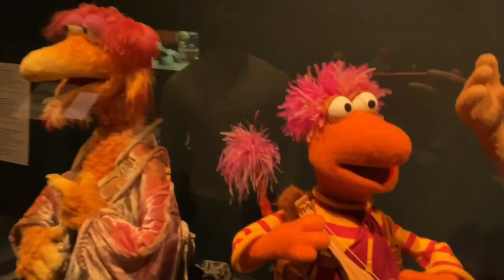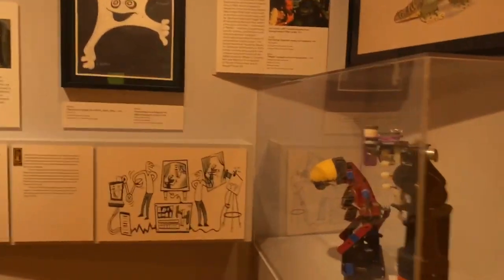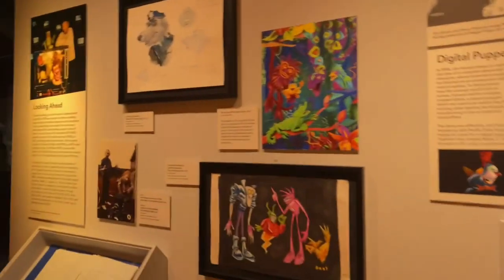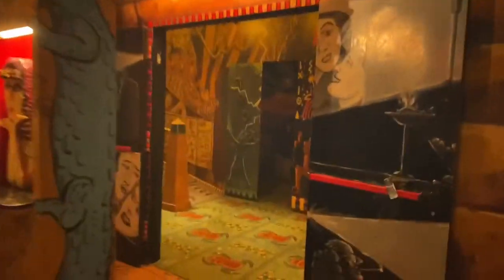I didn't see a Kermit or Fozzie puppet physically on display — I don't know if there is one. But they have designs and stuff. We go inside here — there's a bug and a dead person? Yeah, it's crazy.